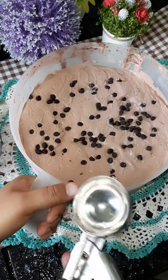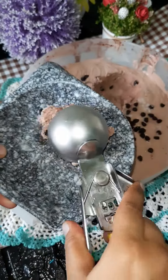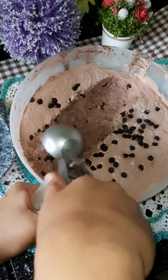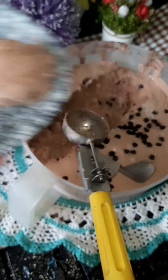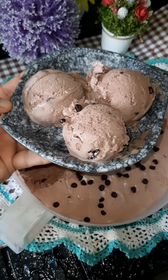I removed it in the morning and it has been very creamy and delicious. I scooped out 3 scoops — look how good it is scooping! You should try it, it will be very delicious.